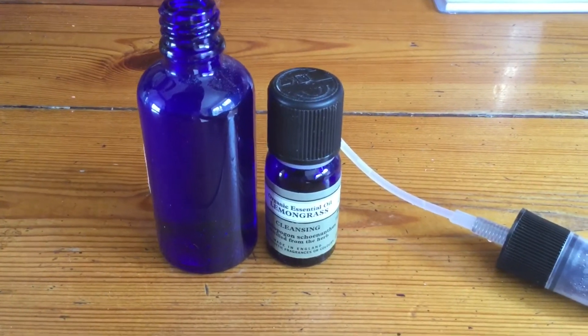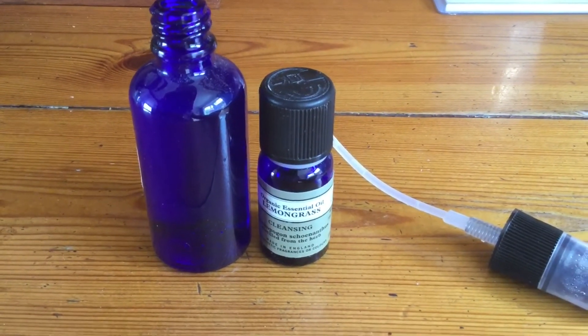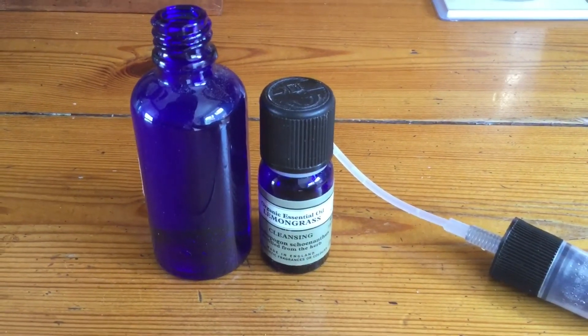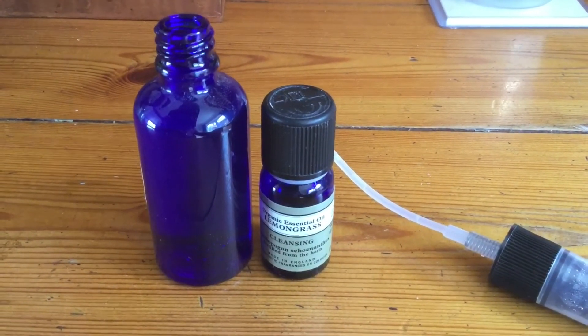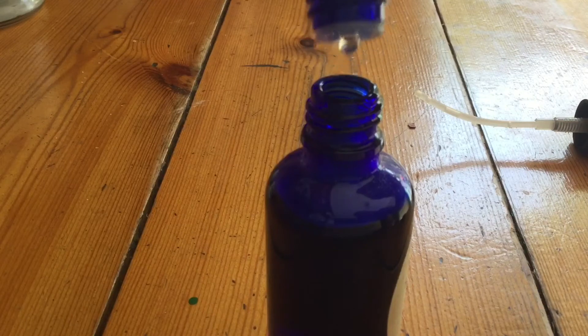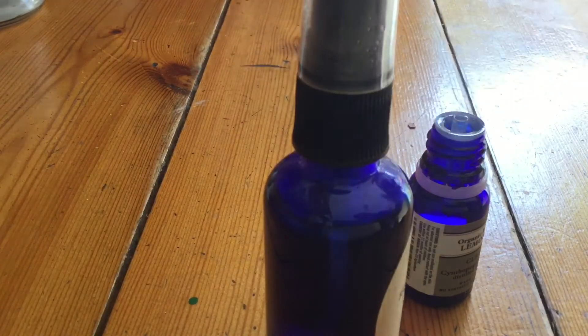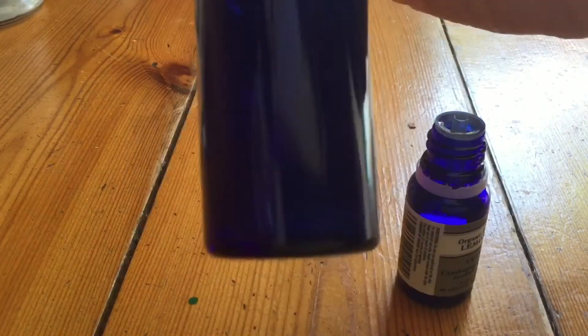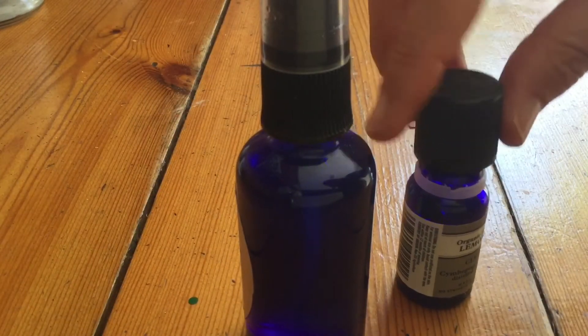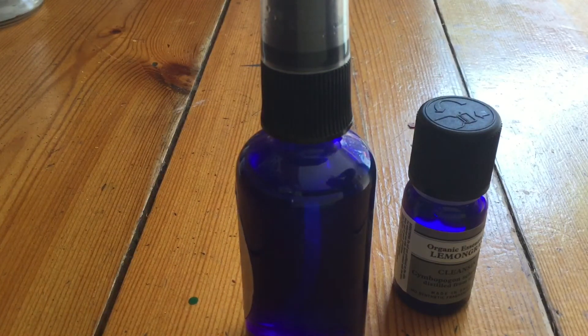You could use whichever essential oil you want — if you're around Christmas time, it's nice to use a Christmassy one. Or I like patchouli; I quite often make a patchouli spray. I really like this Lemongrass one at the moment. So I'm going to add the 15 drops to the bottle, give it a shake, and then keep it upstairs and spray it around if I want the house to smell nice — it's nice and natural. Just give it a good shake and it's ready to go. You can also do a blend — some grapefruit in with it or anything really, any blend you want.